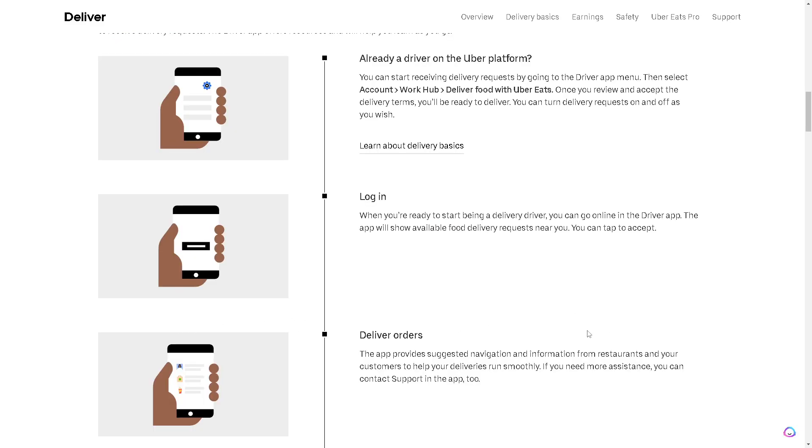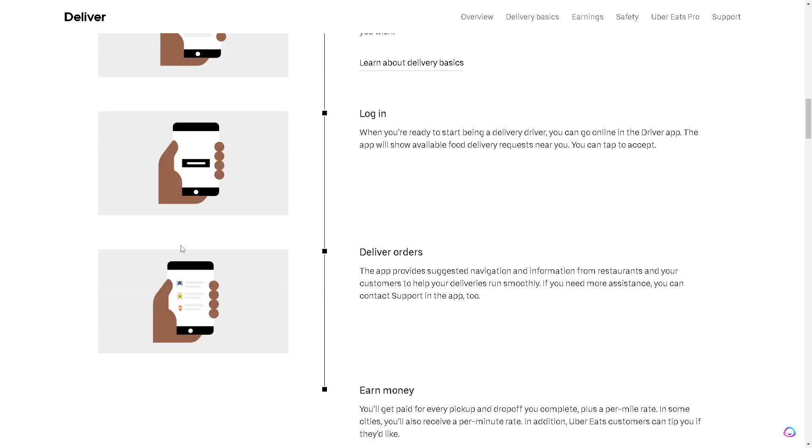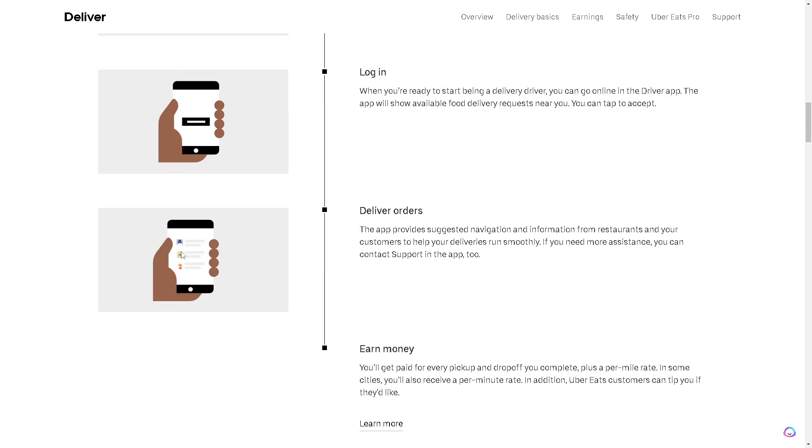When you're ready to be a delivery driver, you can go online in the driver app right here. The app will show available food delivery requests near you and you can tap to accept — it's up to you. The app provides suggested navigation and information from restaurants and your customers to help your deliveries run smoothly. If you need more assistance, you can contact support in the app too.